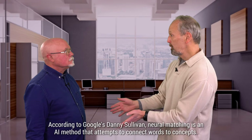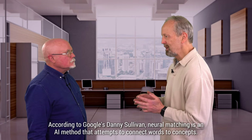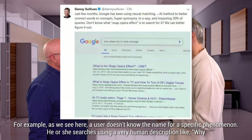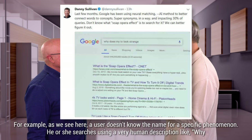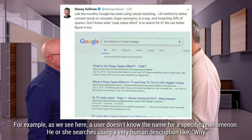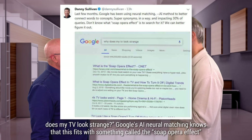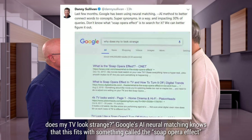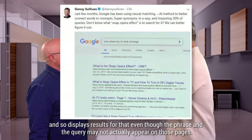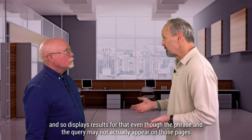What is neural matching? According to Google's Danny Sullivan, neural matching is an AI method that attempts to connect words to concepts. A user doesn't know the name for a specific phenomenon. He or she searches using a very human description like, why does my TV look strange? Google's AI neural matching knows that this fits with something called the soap opera effect, and so displays results for that, even though the phrase in the query may not actually appear on those pages.